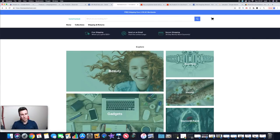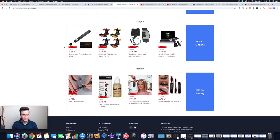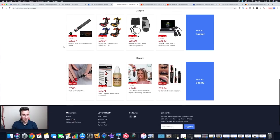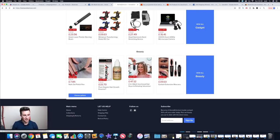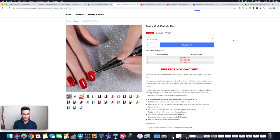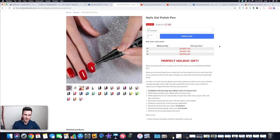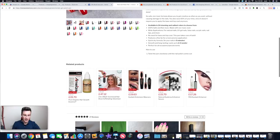Moving on to the third and final store: Home Adventure — another very large store doing a significant amount of turnover. Their products are very general, the typical AliExpress dropshipping products you see time and time again. Opening one of their product pages — another hack to show you. When it comes to product pages or designing your store, it's always good to base your design on someone already doing it well. As you can see, it's pretty basic — nothing special, nothing we can't replicate ourselves for free.